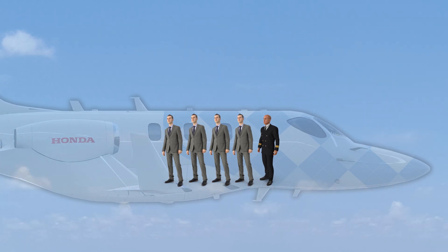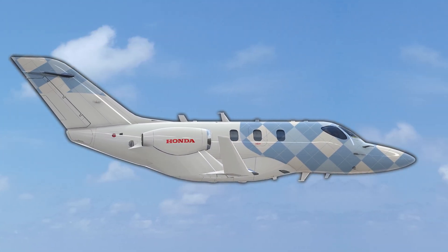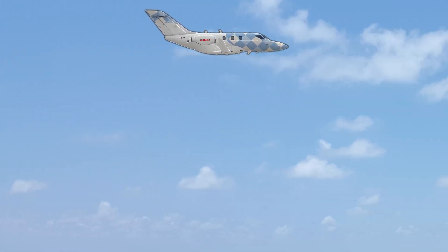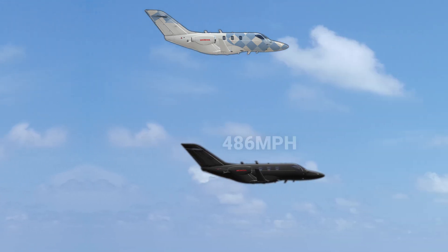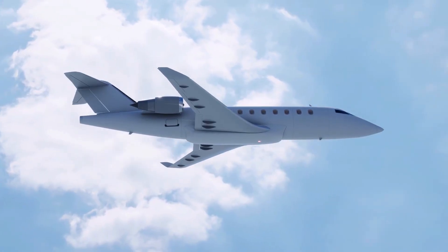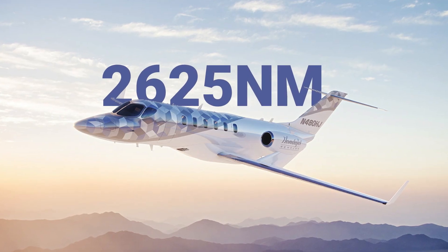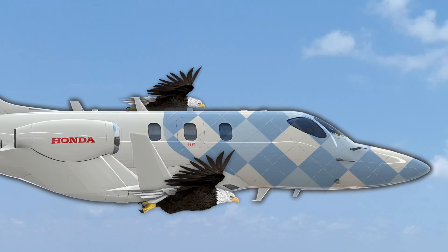With five people on board, the HondaJet Echelon is at its most efficient, with an incredible cruising speed of 518 mph and an altitude of 47,000 feet — significantly more than the HondaJet Elite 2's 486 mph cruising speed. It's designed to be 20% more fuel efficient than most private jets and is the first light jet in the world to fly at 2,625 nautical miles, meaning this jet can fly across the United States without refueling.